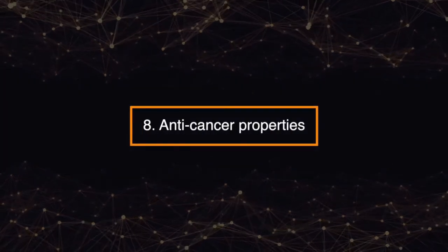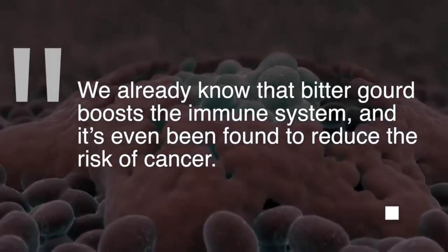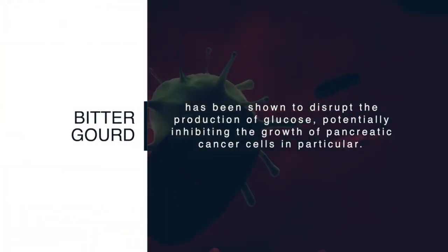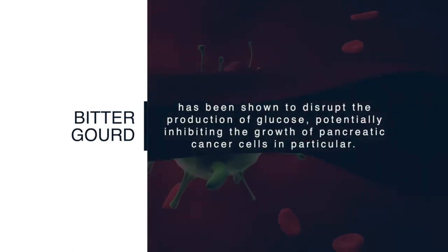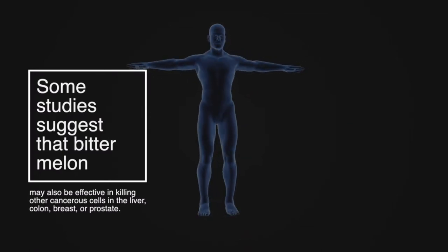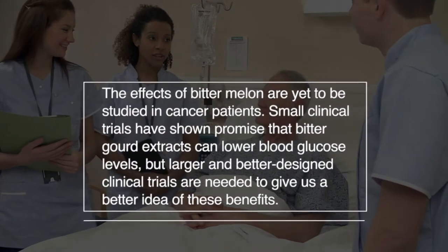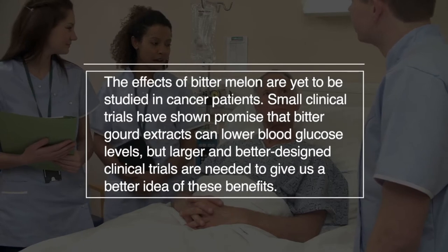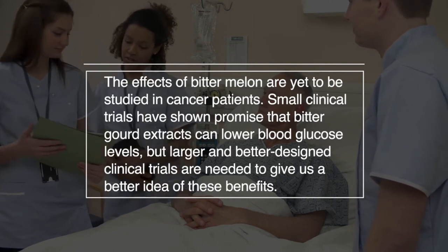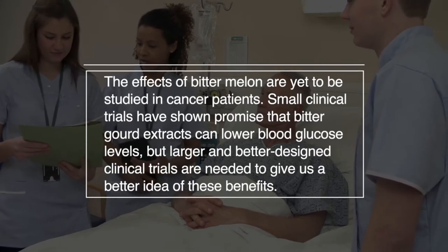Number eight: anti-cancer properties. Bitter gourd boosts the immune system and has even been found to reduce the risk of cancer. It has been shown to disrupt the production of glucose, potentially inhibiting the growth of pancreatic cancer cells in particular. Some studies suggest that bitter melon may also be effective in killing cancerous cells in the liver, colon, breast, or prostate. Small clinical trials have shown promise that bitter gourd extracts can lower blood glucose levels, but larger and better-designed clinical trials are needed to confirm these benefits.